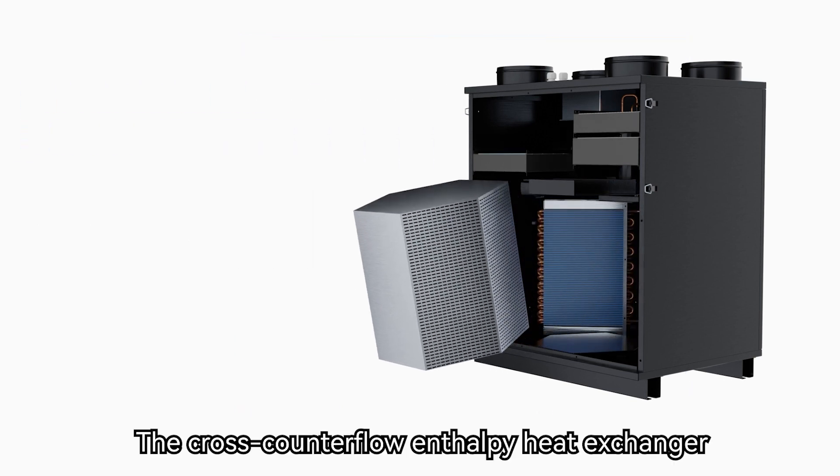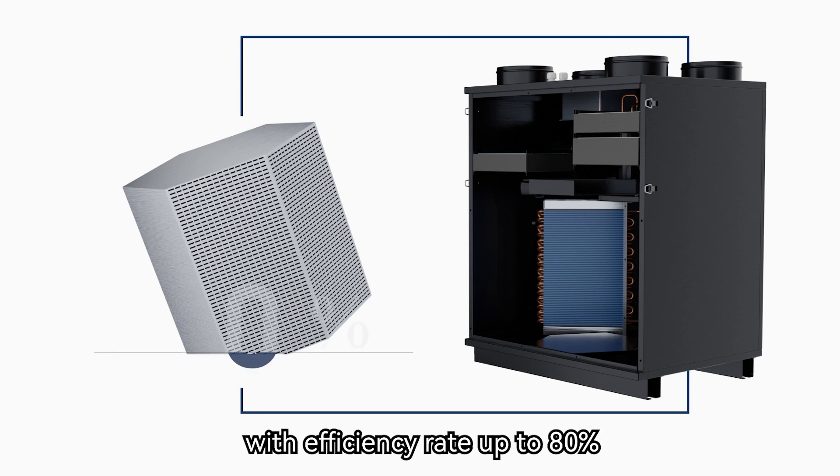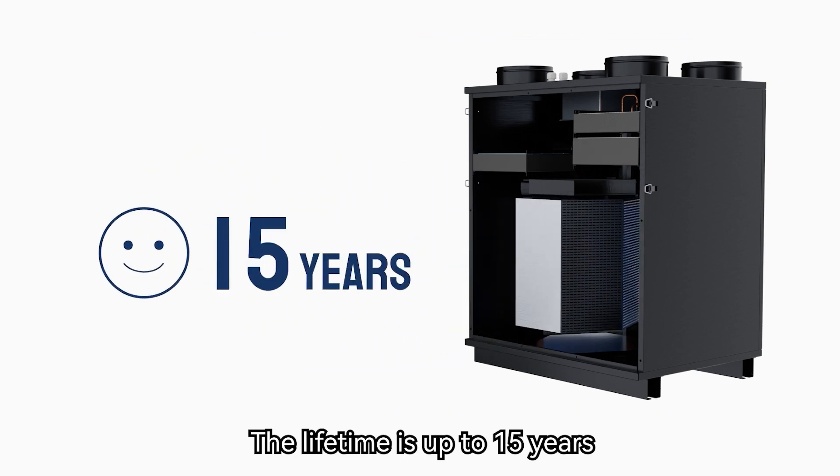The cross-counterflow enthalpy heat exchanger is the core of the Heat Pump ERV system, with an efficiency rate of up to 80 percent. It is washable and easy to maintain, with a lifetime of up to 15 years.